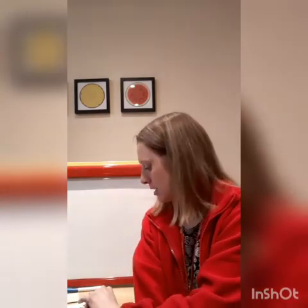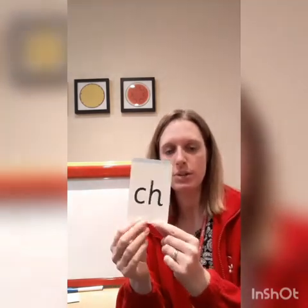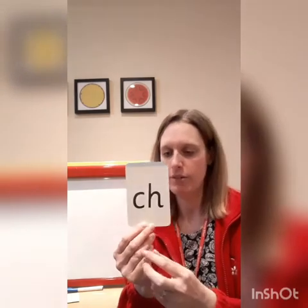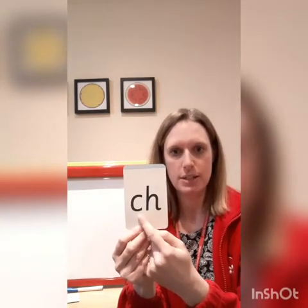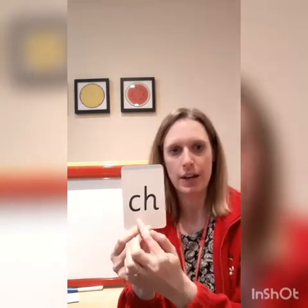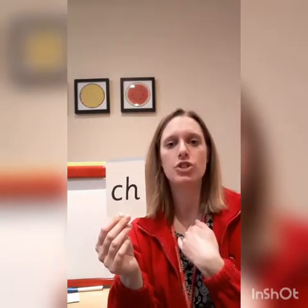Next we're going to learn a new sound. Now this one — our new sound looks like this. Now you will see, like our 'shh' sound that we learned earlier in the week, this is a sound that has got two letters to represent one sound. We call that a digraph. So this is another digraph that we're going to learn today. Let's do my turn, your turn. Are we ready? Ch.